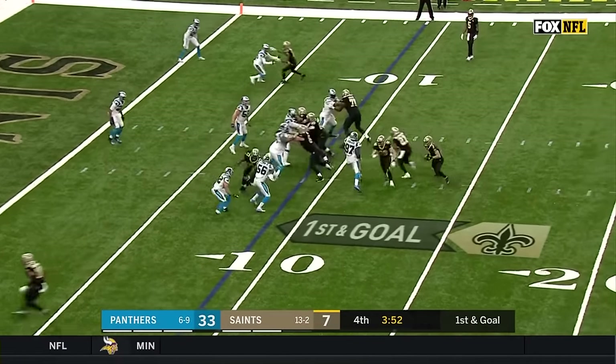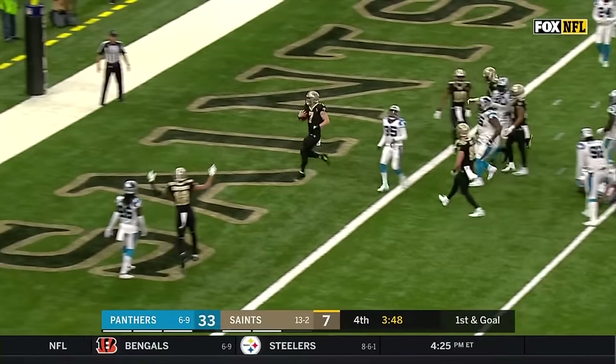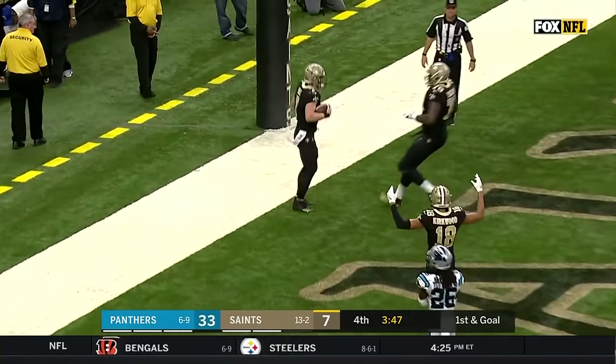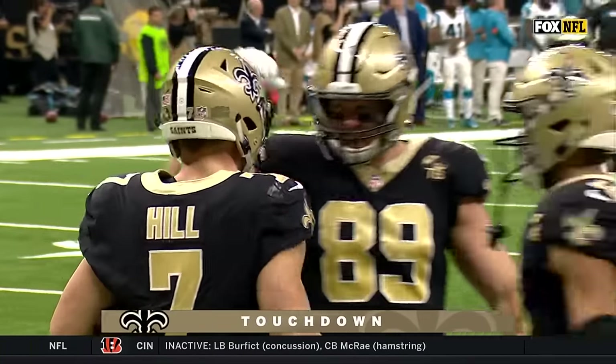13 different Saints have touched down receptions this season. Hill keeps this one, and he will run it in. Thought maybe he would look for Bridgewater, but instead he takes it in himself.